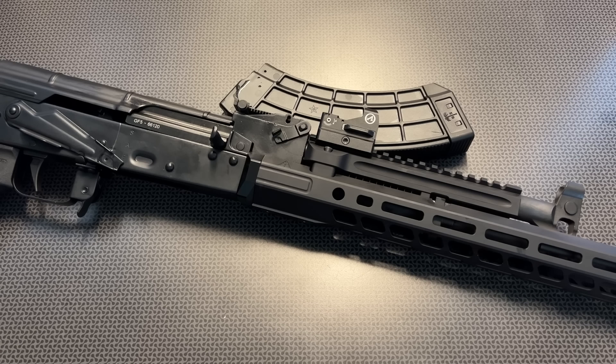Today we're back with one of the nicest US-produced AK-47s I've ever shot — the Palmetto State Armory GF5 — with a really slick rail system as well as a few other premium components, which we'll talk about in this full overview.